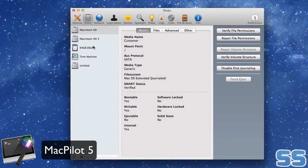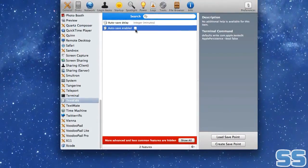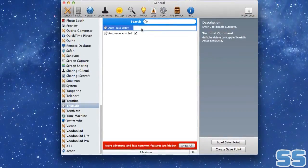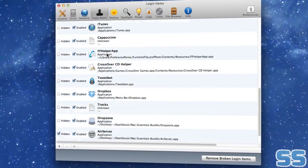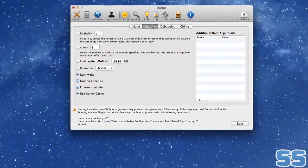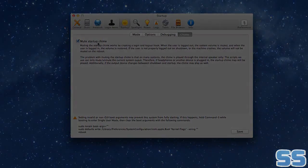MacPilot is an easy to use maintenance tool that can help to improve your Mac's performance. With over 1000 features, MacPilot is extremely powerful and comprehensive. With just a few clicks of the mouse, you can completely optimize and transform your Mac to keep it running like new. MacPilot also unlocks many hidden macOS X features that were previously only accessible using complicated terminal commands. MacPilot really is your one-stop shop to tune up your Mac.